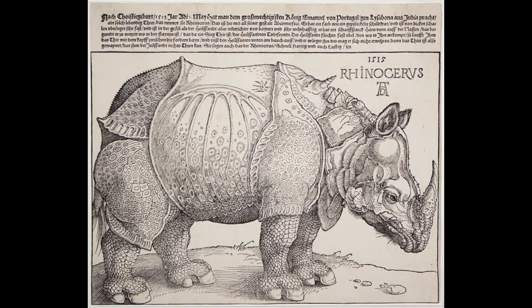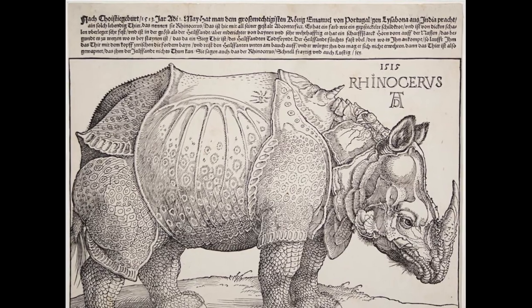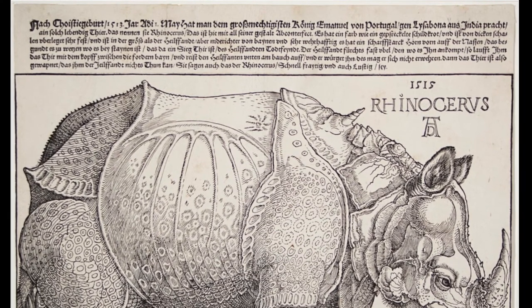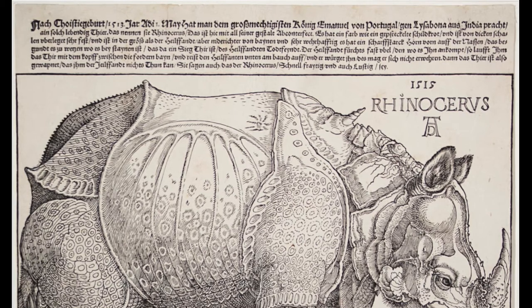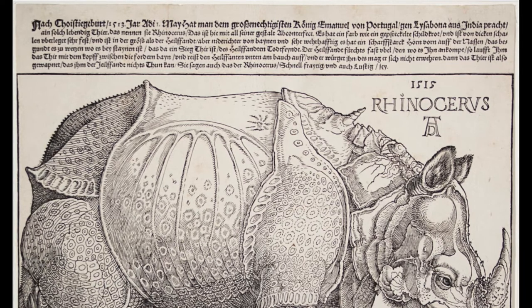When I was reading about this print by Albrecht Dürer, I was really interested to find out what the text on the top says, and to learn about the real-life rhinoceros that inspired this print. On May 1st, 1513, there was brought from India to the great and powerful King Emmanuel of Portugal to Lisbon such a live animal called a rhinoceros.